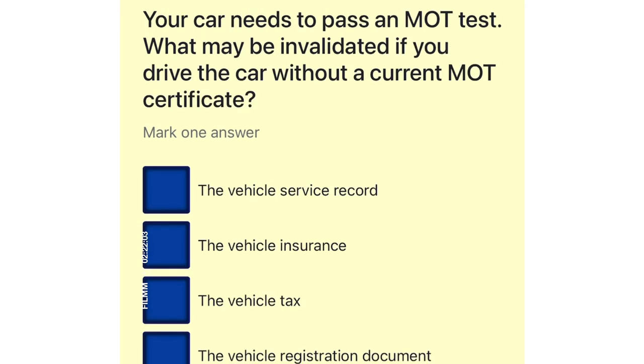Your car needs to pass an MOT test. What may be invalidated if you drive the car without a current MOT certificate? The vehicle service record. The vehicle insurance. The vehicle tax. The vehicle registration document.